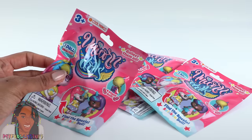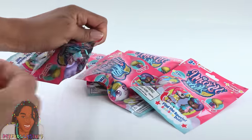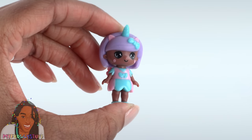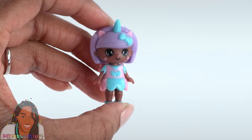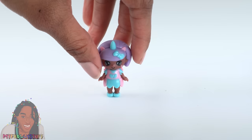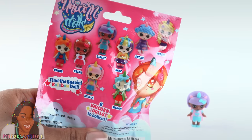This is totally new to me — I've never seen unicorn dolls before. They're little blind bags, and inside you will find a unicorn doll. She's actually kind of cute, with a Shopkins-style eyes and a unicorn theme. She has wings in the back and can stand on her own. There are eight dolls to collect.